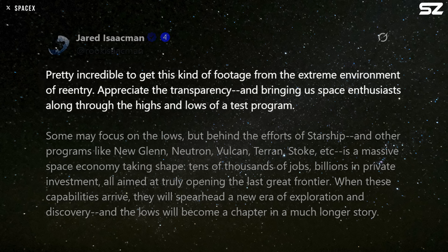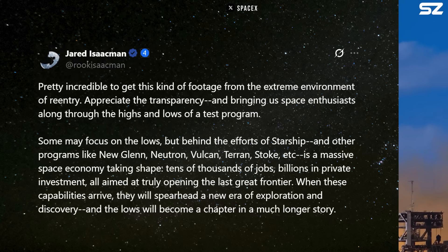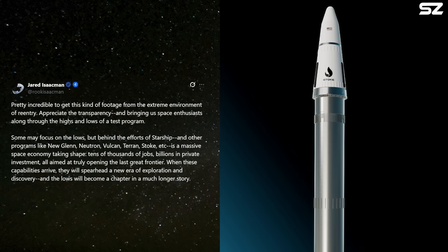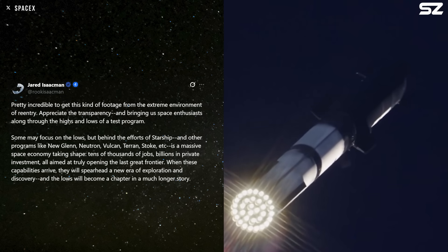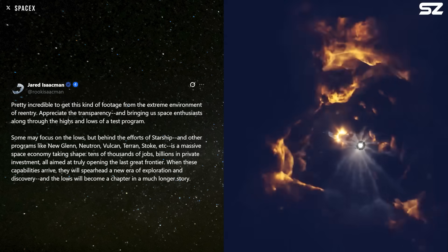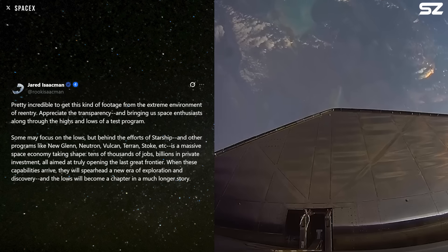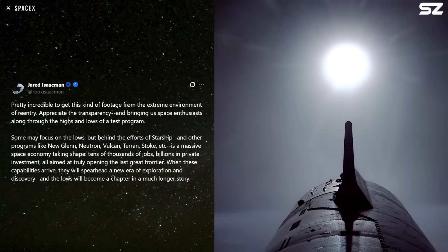Jared Isaacman, whose nomination to be NASA Administrator is expected to be confirmed by the Senate as soon as next week, expressed his appreciation for SpaceX's decision to continue showing video footage from Starship as it began its uncontrolled re-entry. He wrote, 'Pretty incredible to get this kind of footage from the extreme environment of re-entry. Appreciate the transparency and bringing us space enthusiasts along through the highs and lows of a test program. Behind the efforts of Starship and other programs like New Glenn, Neutron, Vulcan, Terran, Stoke, etc. is a massive space economy taking shape — tens of thousands of jobs and billions in private investment, all aimed at truly opening the last great frontier.'